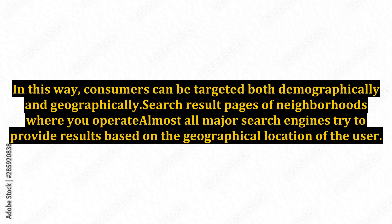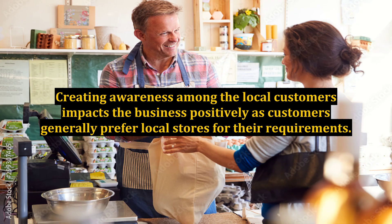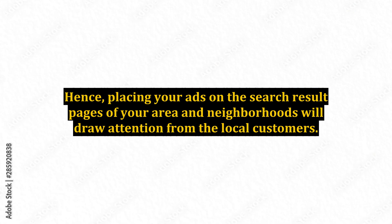Search result pages of neighborhoods where you operate: almost all major search engines try to provide results based on the geographical location of the user. So, even if the user does not type the name of his locality in his search queries, search engines can provide geographically targeted ads as per his location. Placing your ads on the search result pages of your area and neighborhoods will draw attention from local customers.